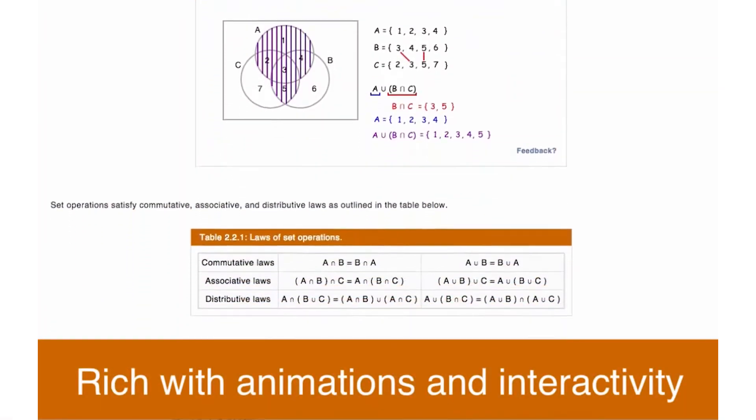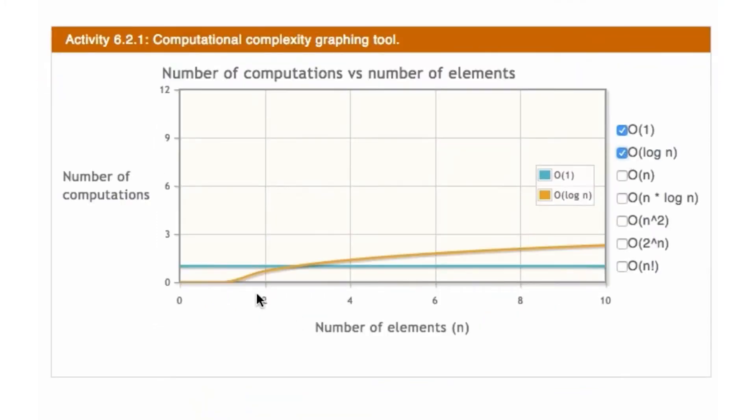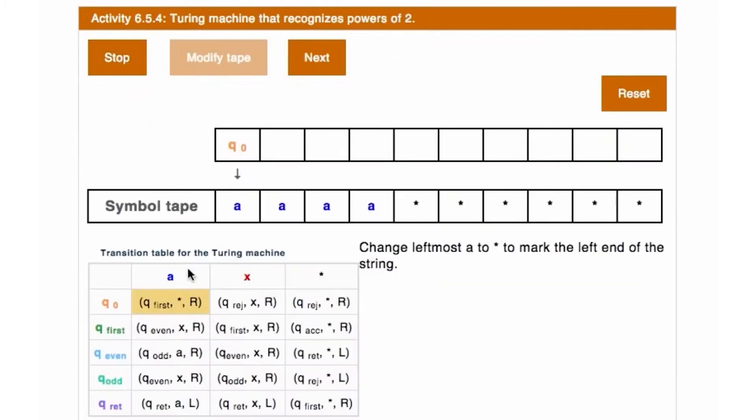Our material looks very different from a traditional textbook that's been put online. It has small amounts of text and then learning questions where the student is engaging with the material, answering questions as if in a dialogue with the material as opposed to listening to a lecture.